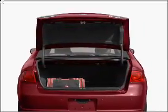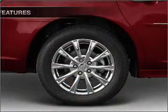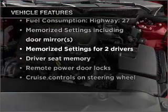Heated seats are a desirable comfort feature. This car has separate passenger temperature controls — pamper yourself with memory settings. With these notable features, you won't want to miss out on the opportunity to own this amazing vehicle.